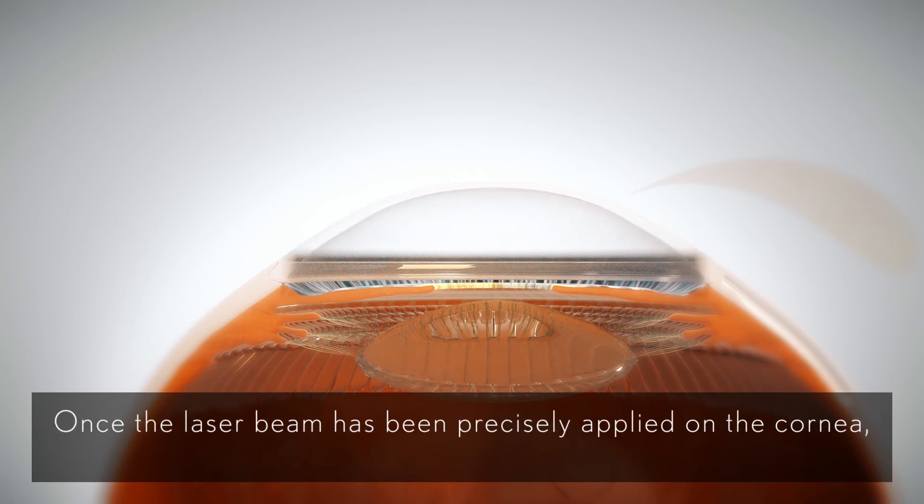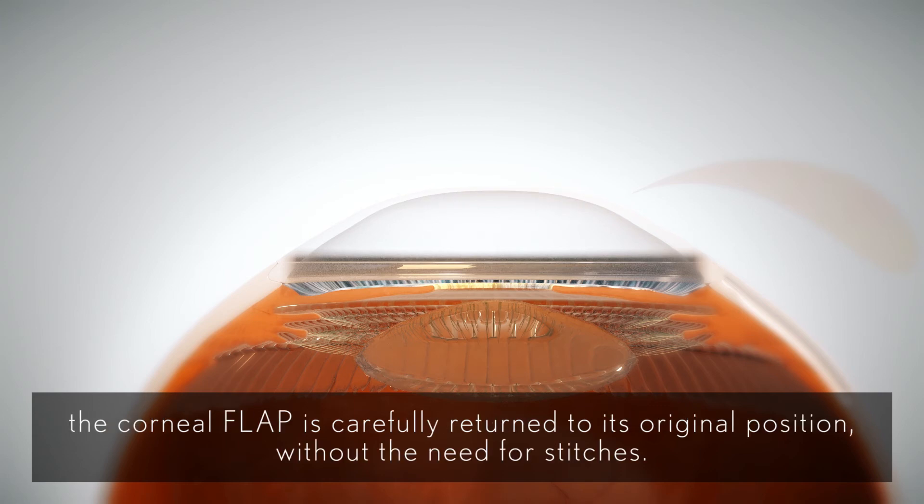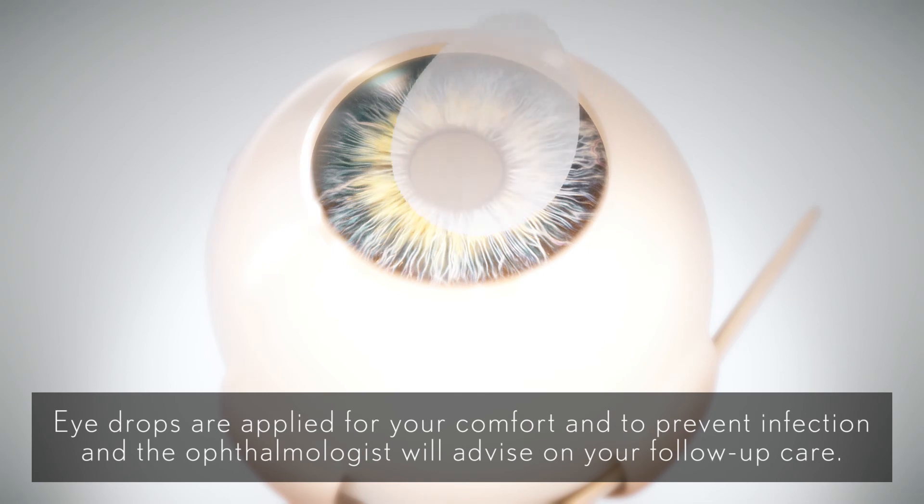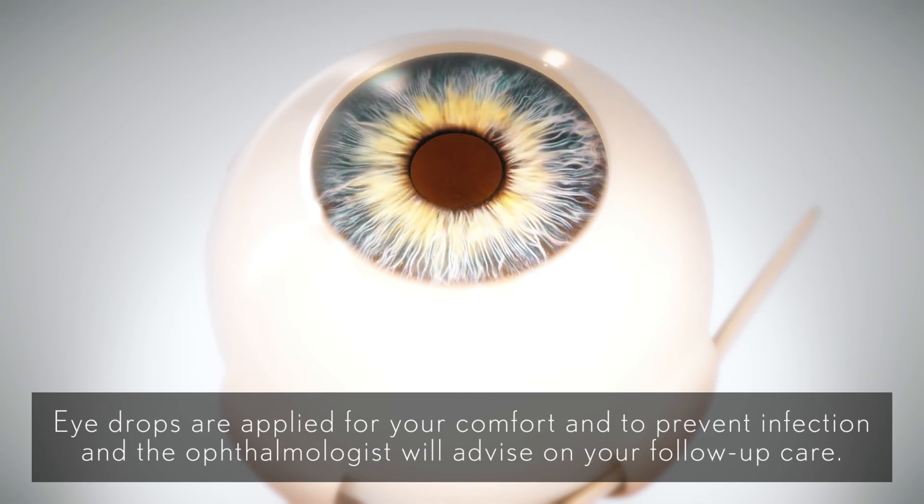Once the laser beam has been precisely applied on the cornea, the corneal flap is carefully returned to its original position, without the need for stitches. Eye drops are applied for your comfort and to prevent infection, and the ophthalmologist will advise on your follow-up care.